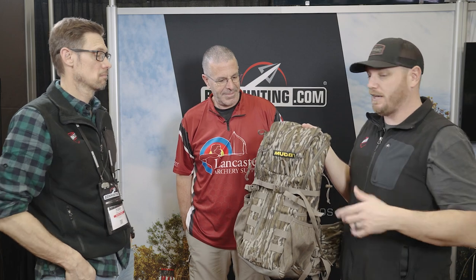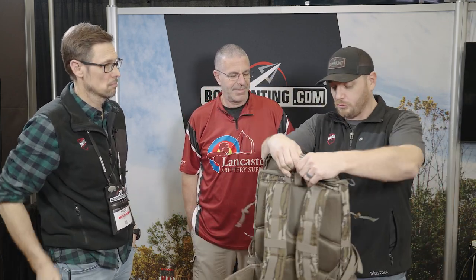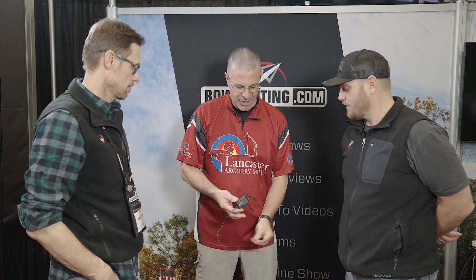They have other ones too — they have one that's like smaller, about 1,000 cubic inches, plus they've got the fanny pack as well. So pretty cool new stuff coming out from Muddy this year. I got another one — the Viper Charge Plus.